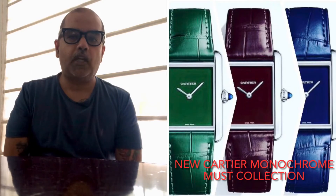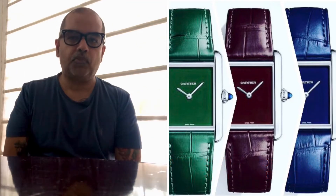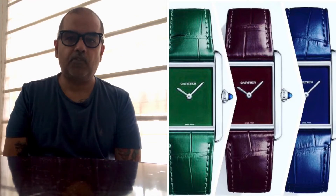On the dial, there is no writing except for 'Cartier' at the 12 o'clock position above the hands, and at the 6 o'clock position in very small lettering it says 'Swiss made.' What's incredible about this piece is how minimalist it is.